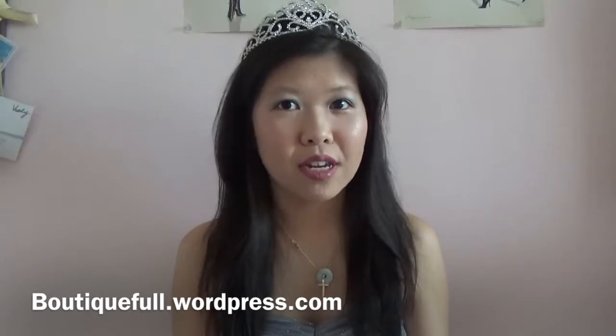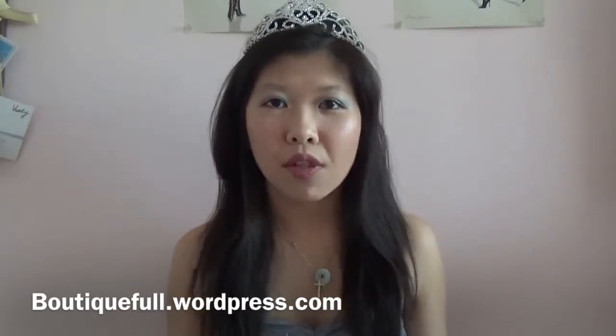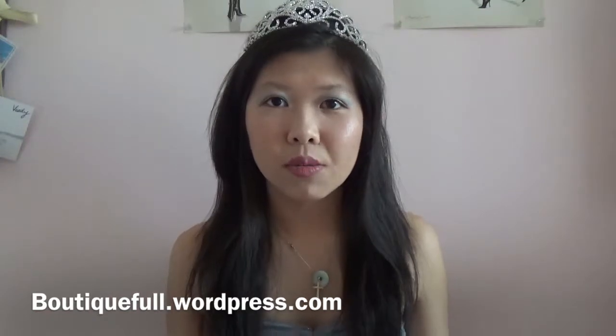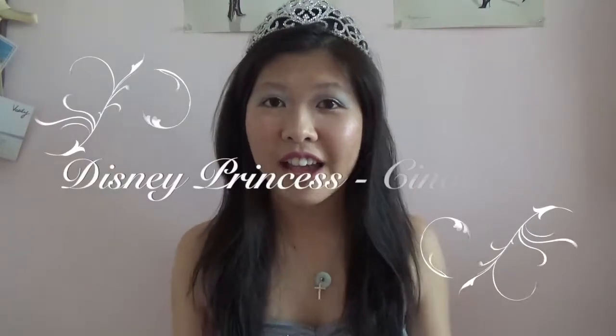Before we move on to the video, make sure to go ahead and follow me on my blog. I post videos every Wednesday for Vlog Wednesdays and written content for the other days of the week, so make sure to follow me so you do not miss any posts. And other than that, let's get started.